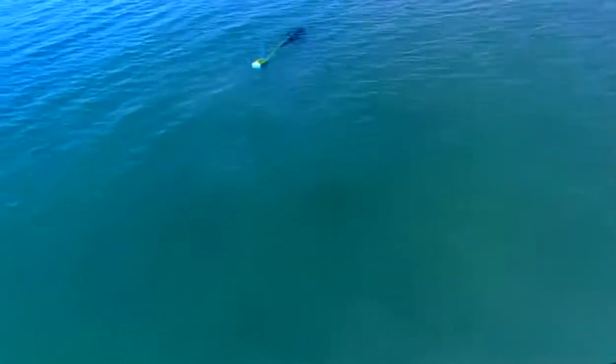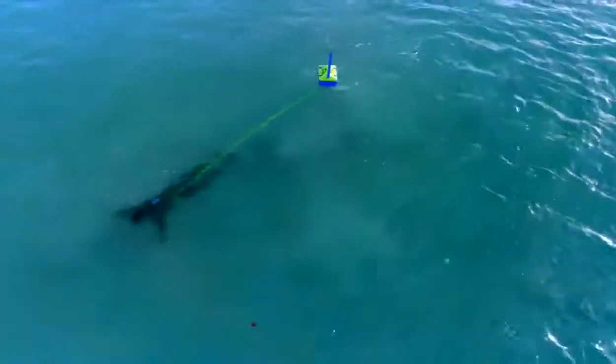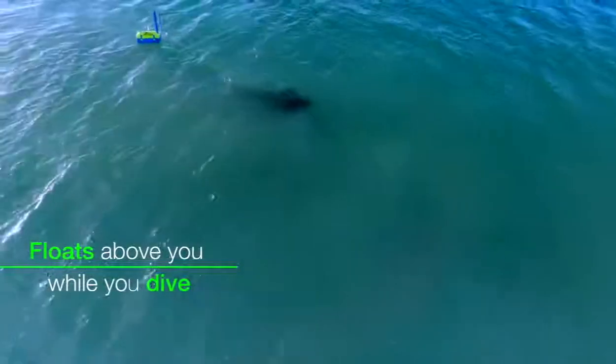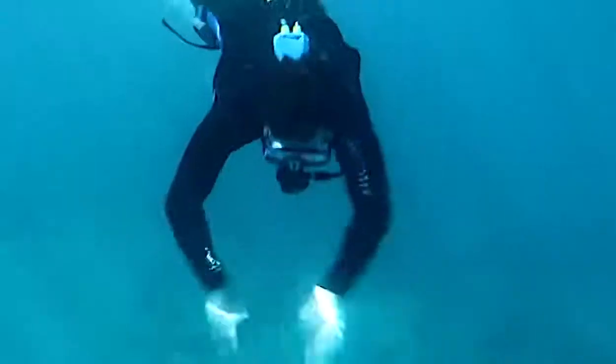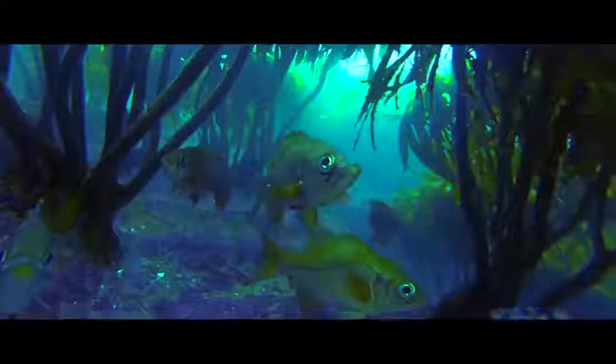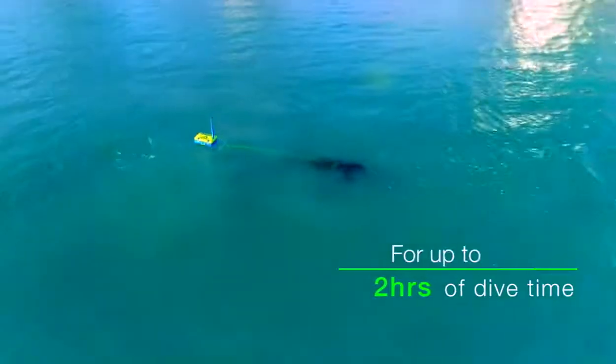Whether you're a scuba diver, snorkeler, freediver, vacationer or thrill seeker, Superhooka is made for you. It simply floats on the surface of the water. Air is pulled through the snorkel and is pumped down the airline to the regulator, allowing you to dive up to 30 feet or 10 meters for as long as two hours on a single charge.